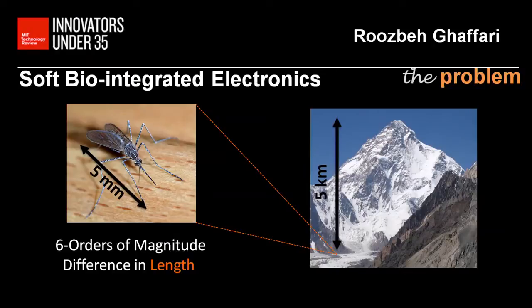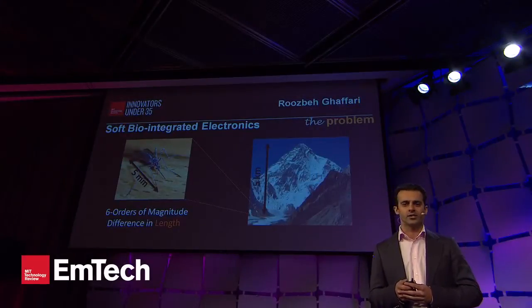Today's electronics are stiffer by up to six orders of magnitude compared to soft tissue in the human body. To appreciate this difference, consider an example of comparable magnitude: a small insect compared to the tallest peaks of one of my favorite mountains, K2 — five kilometers in size. That's what six orders of magnitude difference looks like.